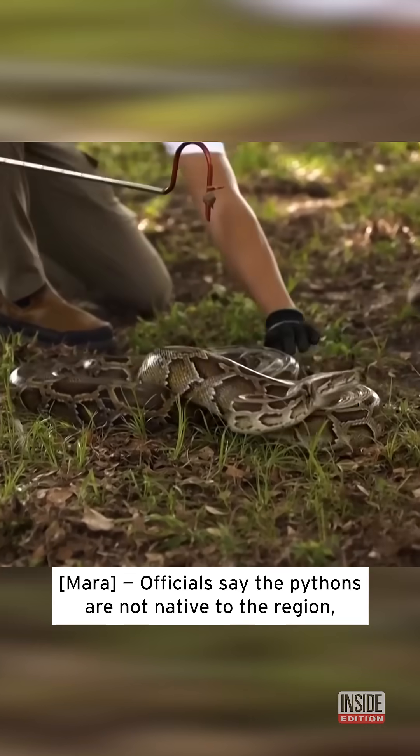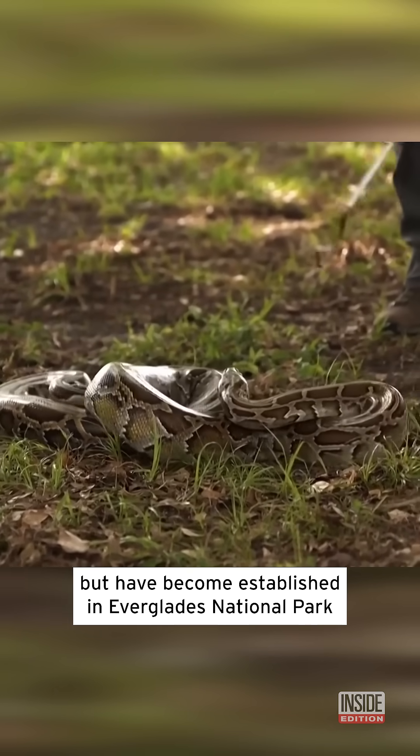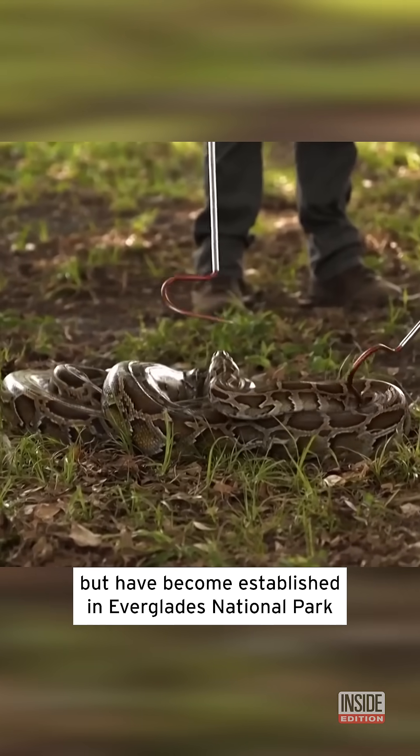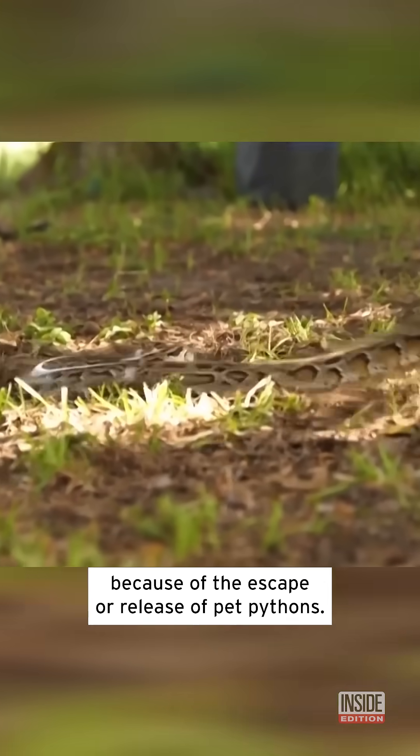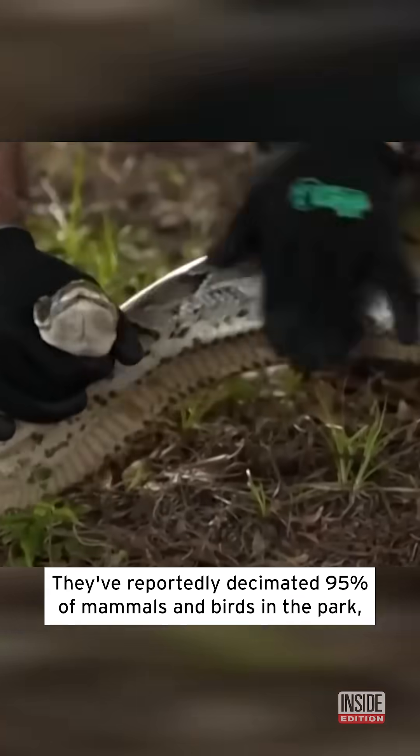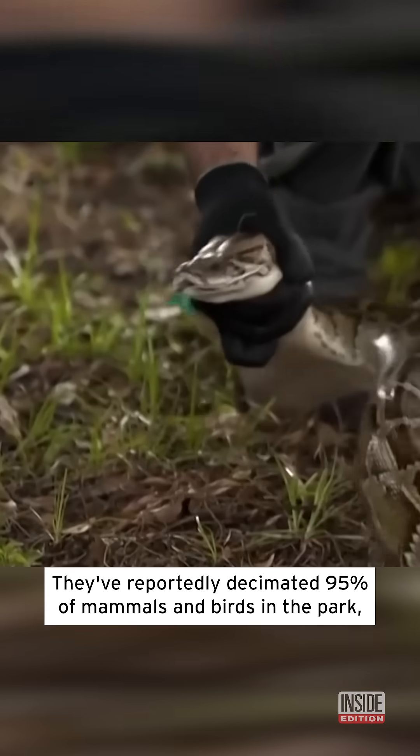Officials say the pythons are not native to the region, but have become established in Everglades National Park because of the escape or release of pet pythons. They've reportedly decimated 95 percent of mammals and birds in the park.